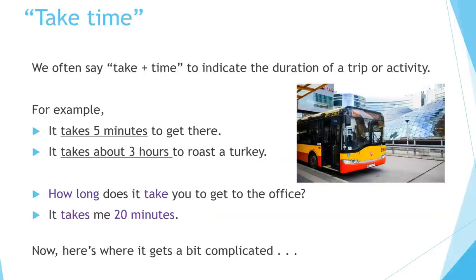Take time. We often say take plus time to indicate the duration of a trip or activity. For example, it takes five minutes to get there. It takes about three hours to roast a turkey. How long does it take you to get to the office? It takes me 20 minutes.